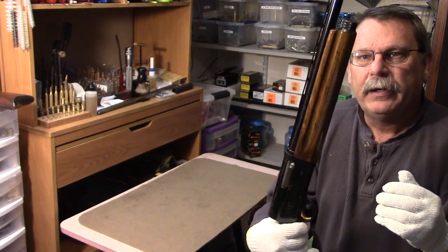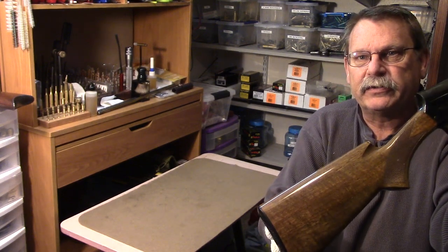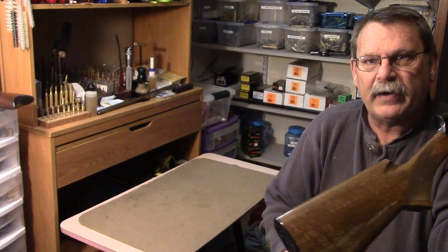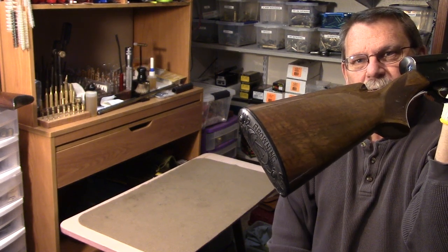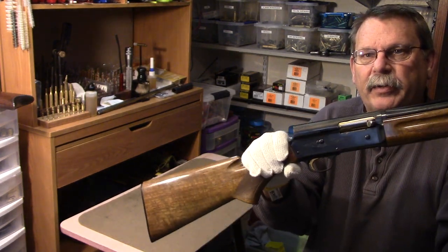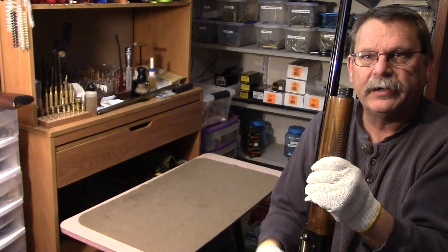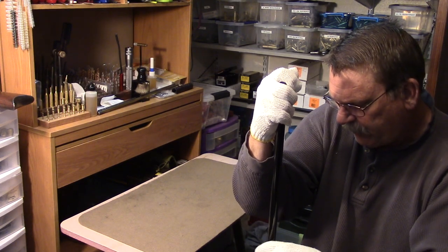Will I fire it? I don't know - that's one of those hard calls to make. The Belgian Brownings are a little more collectible than the Japanese versions simply because FN was the original manufacturer that John Browning set up his manufacturing with. He went to Winchester with it first - you can watch my previous Auto-5 video where I explain how FN came to be the manufacturer for these Browning Auto-5s. What a fun little gun to shoot. Let's go ahead and pop the forend off.